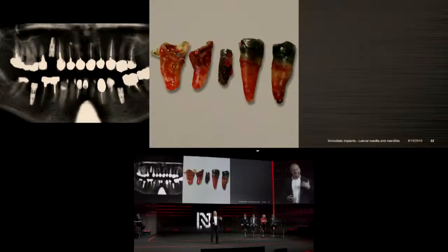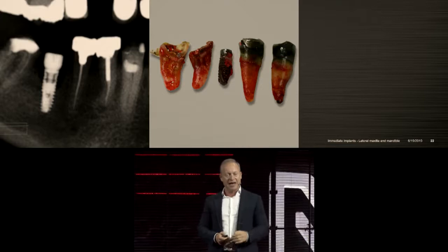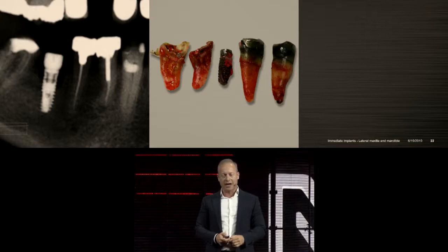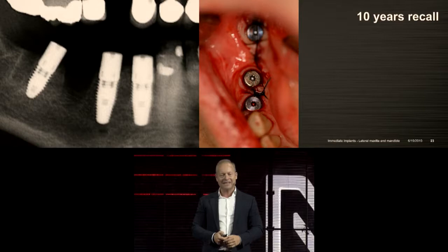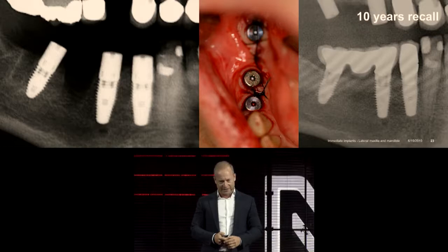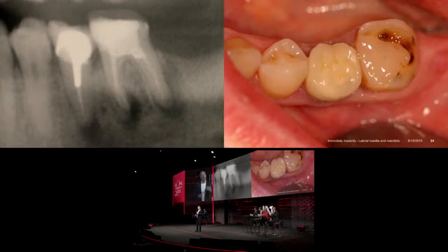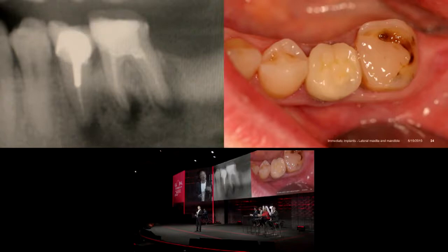Moving to the mandible: a patient presented with implants that had never been restored for seven or eight years, a failing implant with a deep pocket, and failing endodontically treated teeth adjacent to it. I removed those roots, placed the implants — and that's the ten-year recall. Immediate implants in infected or contaminated sites in the mandible is a daily standard procedure. Don't be afraid of it. Respect the laws of immediacy and this is what you get after ten years.